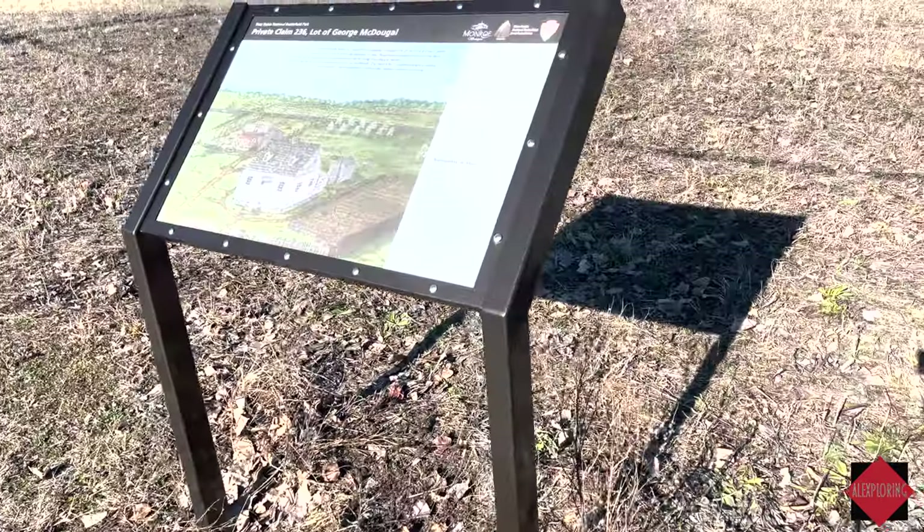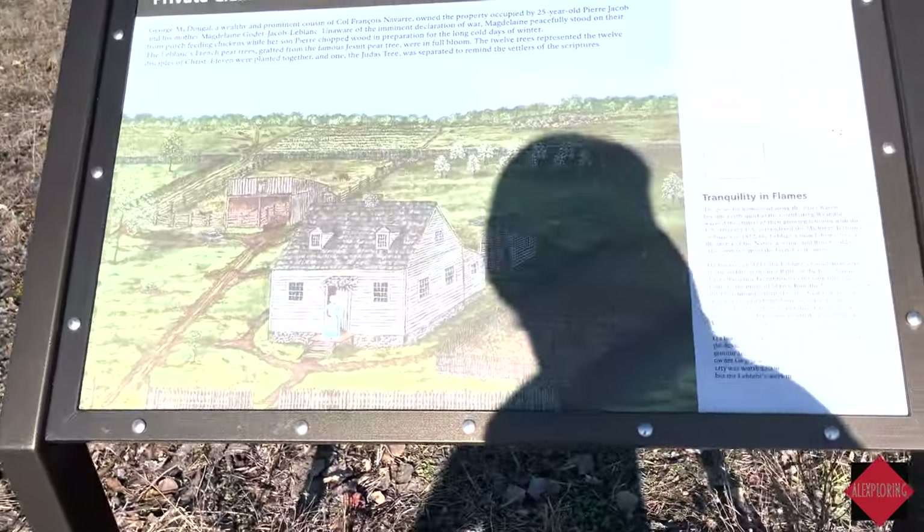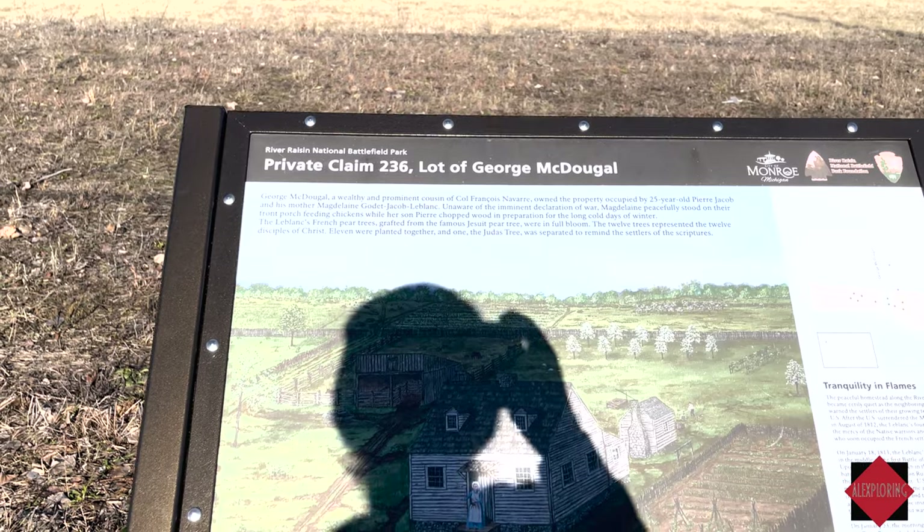We are now across the street going to view some plaques regarding the battlefield here, right on the river. This was a main battle in the War of 1812. There's a lot to learn and understand about how we became a country. Here's the first plaque.